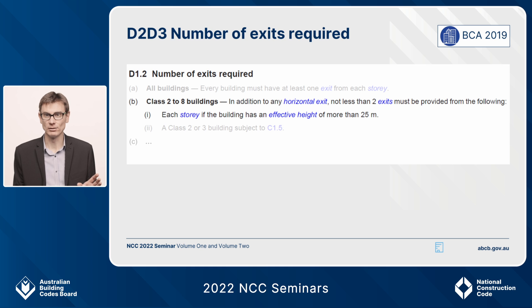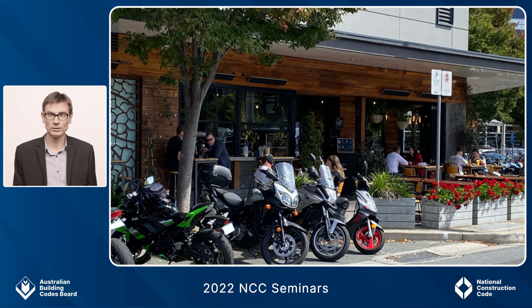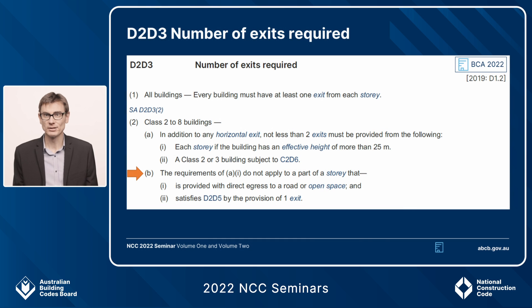D1.2 has to be read alongside subclause G, which says that every occupant of a storey, including the ground storey in that 25 metre building, needs to have access to at least two exits if two exits are required. Consider your typical hole-in-the-wall cafe at the ground level of a building — if this building exceeded 25 metres effective height, the cafe will not comply with D1.2 unless there are two exits, even if all the travel distances required by D1.4 and other parts of the NCC are met.